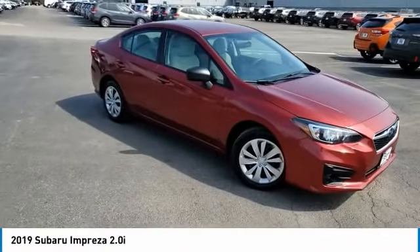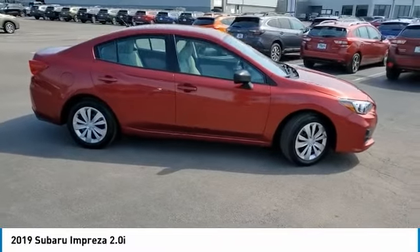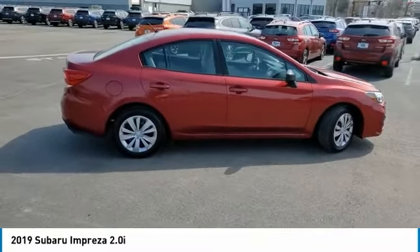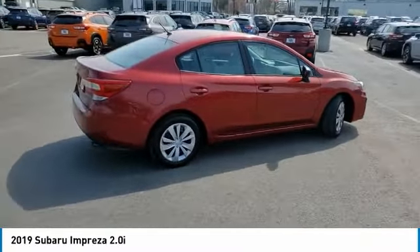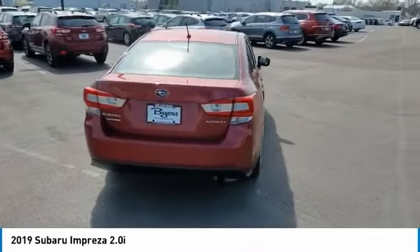Stop by and take a look at the 2019 Impreza. A spirited drive and lifestyle-equipped amenities makes Subaru Impreza the smart choice for dynamic people. Full throttle fun and performance grounded in safety and efficiency.